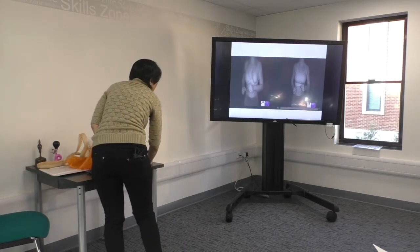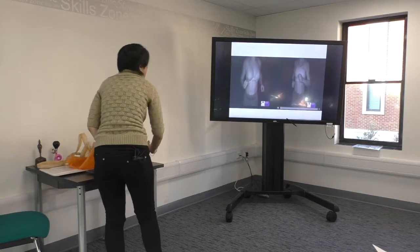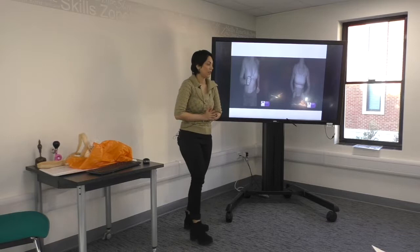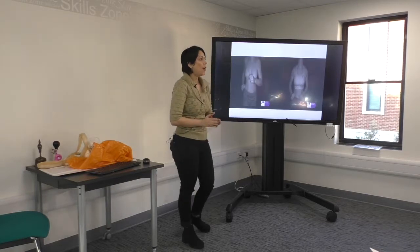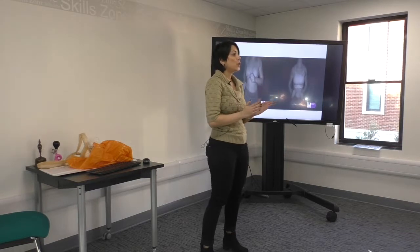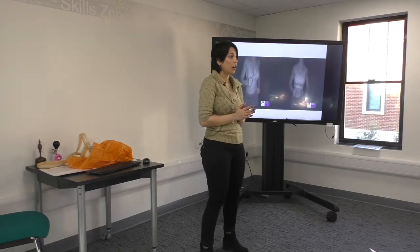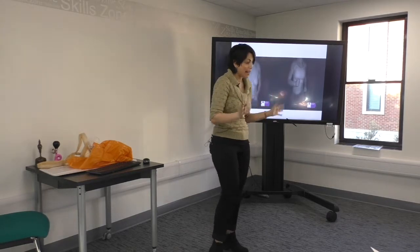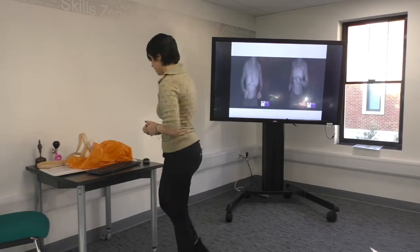Now I'm going to show you a video of the same female participant running in appropriate breast support — a sports bra. Obviously you can see the movement is significantly less, and I'm sure this participant is much more comfortable and doesn't experience the breast pain and other problems associated with breast bounce.